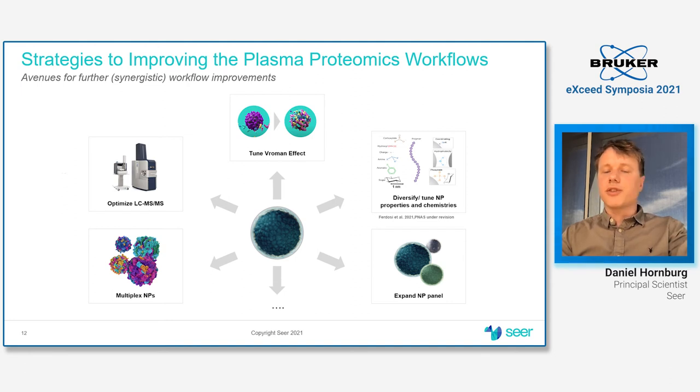That connects to multiplexing capabilities with these particles — since they are all magnetic, you can easily transfer them and adapt any workflow you can imagine. Another really important aspect is mass spec performance. Since we are talking about the Vroman effect, which is a compression and competition effect, mass spec sensitivity actually helps us a lot in getting even deeper into the proteome, and this plays a role in conjunction with the Vroman effect.